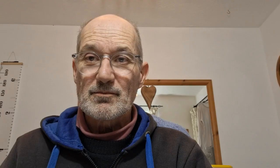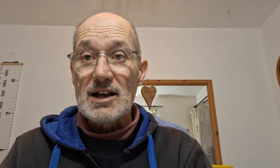There's no real skills required for this method and it is 100% legit and safe to do. Plus it's actually going to cost you zero money to get started. In fact, you can actually start this method and within a few hours you could be earning money yourself. Hi, I'm Martin Burt from martinburt.online and I make videos on my YouTube channel about making money online so that you can actually make money online too.